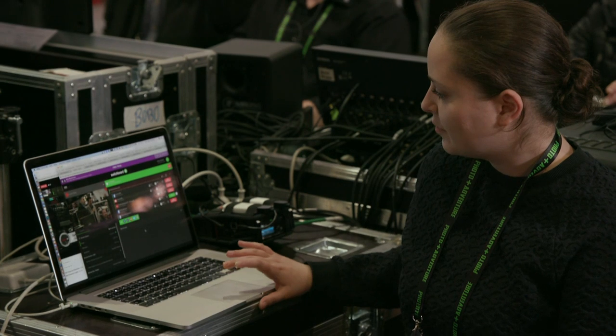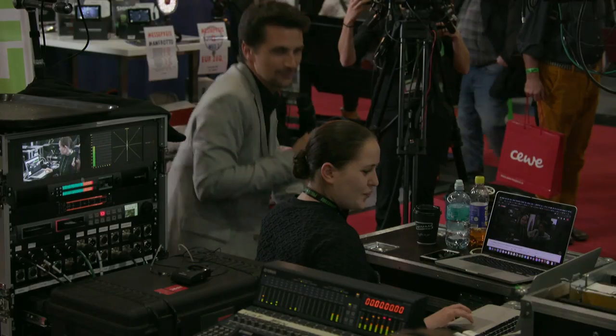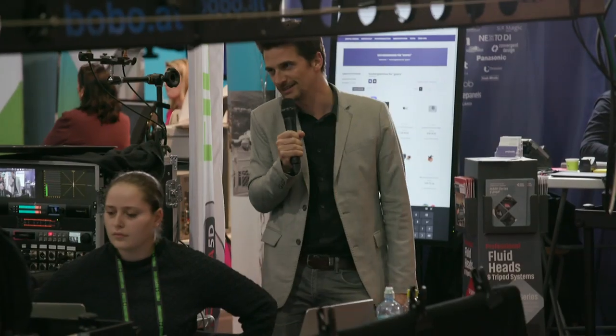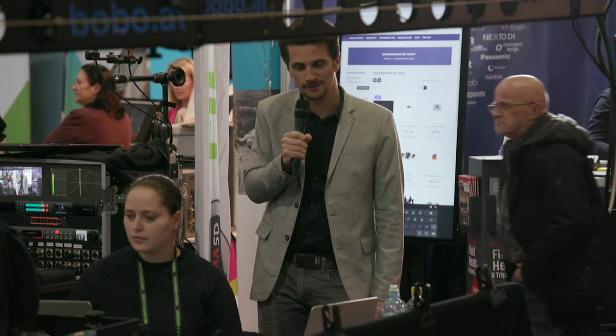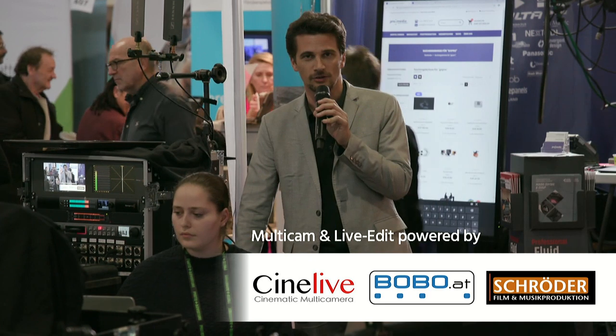We had some hiccups, but not too many, so you're happy? I'm happy, yeah. I think that concludes our little behind-the-scenes look of our setup here. If you want to know more about these multicam setups, please visit CineLife.at. That's about the cinematic multicam productions by this team — they are available for hire all across Europe.